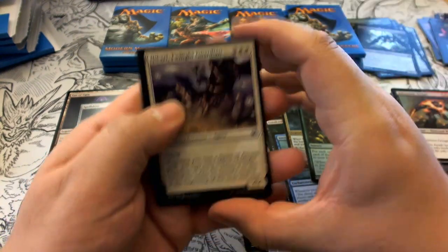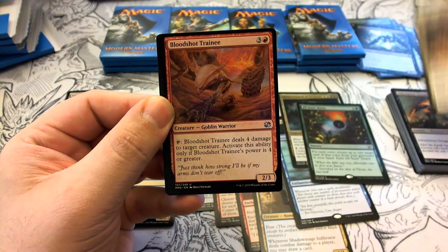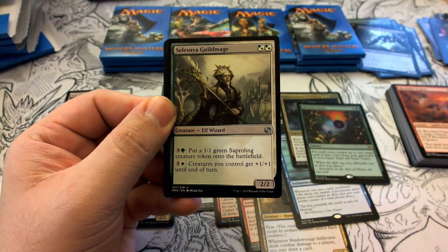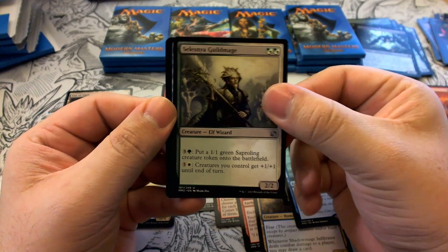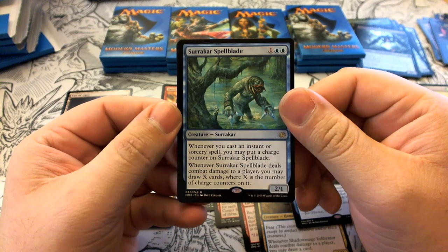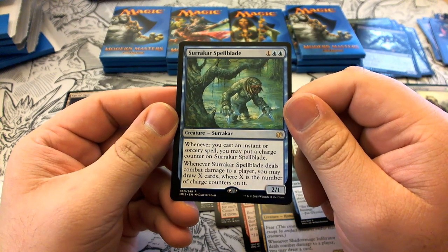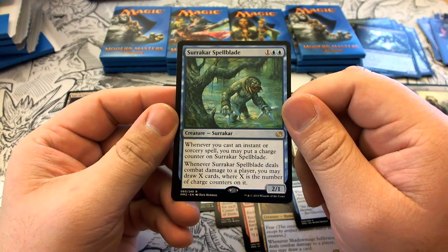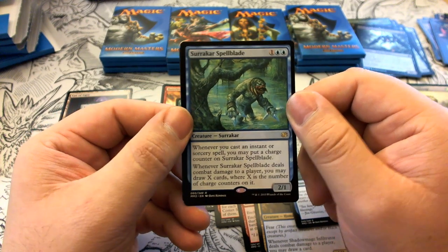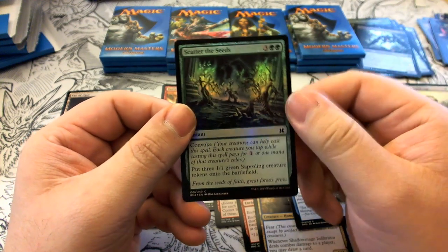Pack thirteen: Hikari Twilight Guardian, Bloodshot Trainee, Selesnya Guildmage. Our rare is Surakar Spellblade — one colorless, blue, blue; a 2/1. Whenever you cast an instant or sorcery, put a charge counter on it. Whenever it deals combat damage to a player, draw X cards where X is the number of charge counters on it. Our foil is a Scatter the Seeds.